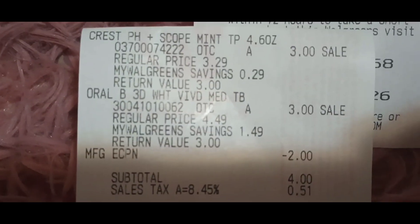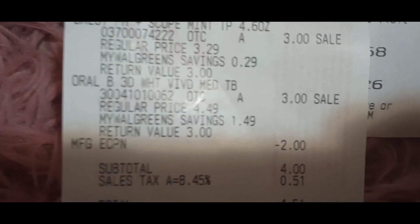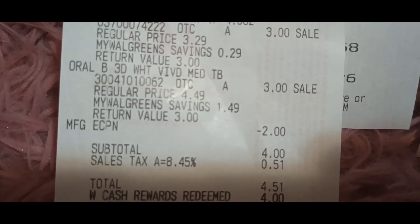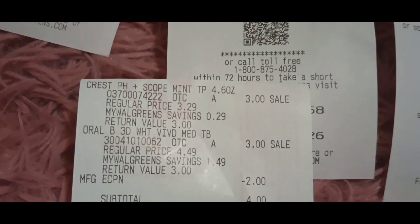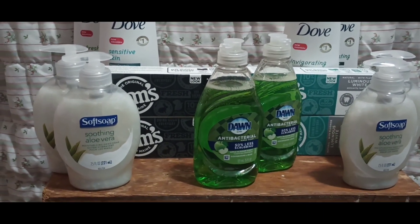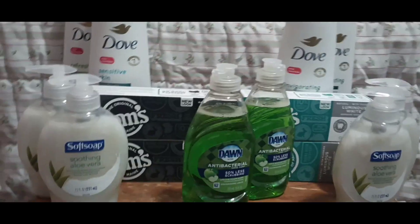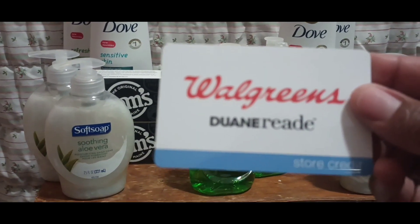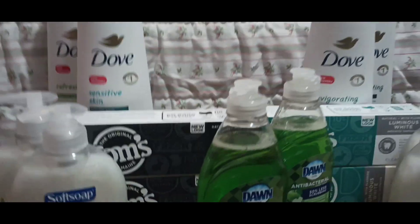This was for the Crest deal. The Crest Scope rang up at $3 and the Oral-B toothbrush at $3. The $2 digital for the toothpaste came off, but not for the toothbrush. Total was $4.51 with tax. I used $4 in Walgreens cash and paid 51 cents. My register reward did not print, so I went ahead and refunded it — I have other accounts with those digitals, and I wanted my Walgreens cash back. She did the refund and put my Walgreens cash on a gift card.